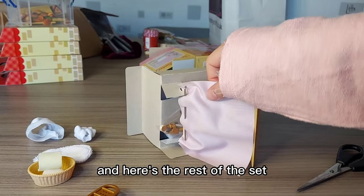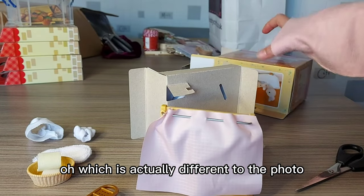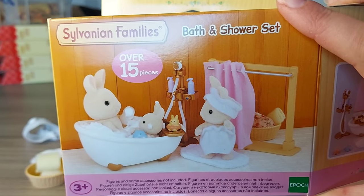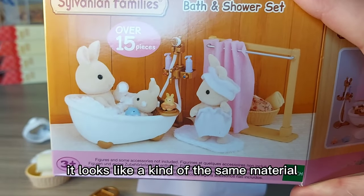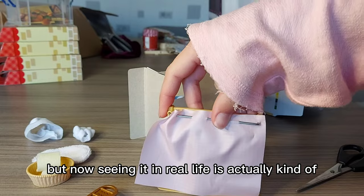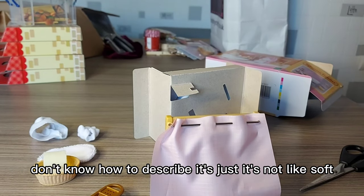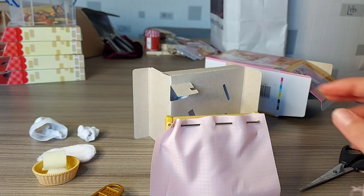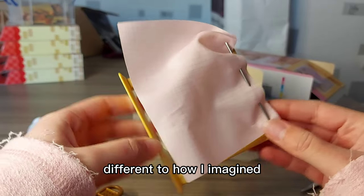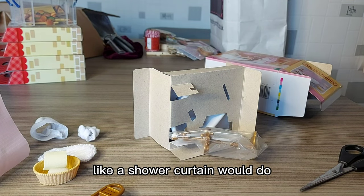And here's the rest of the set — we have a shower curtain, which is actually different to the photo. On the photo it looks like kind of the same material as the yellow towel — like soft. That's how I was imagining it, but now seeing it in real life it's kind of different to how I imagined. But it's still cool though — I imagine it kind of feels waterproof, like a shower curtain would.